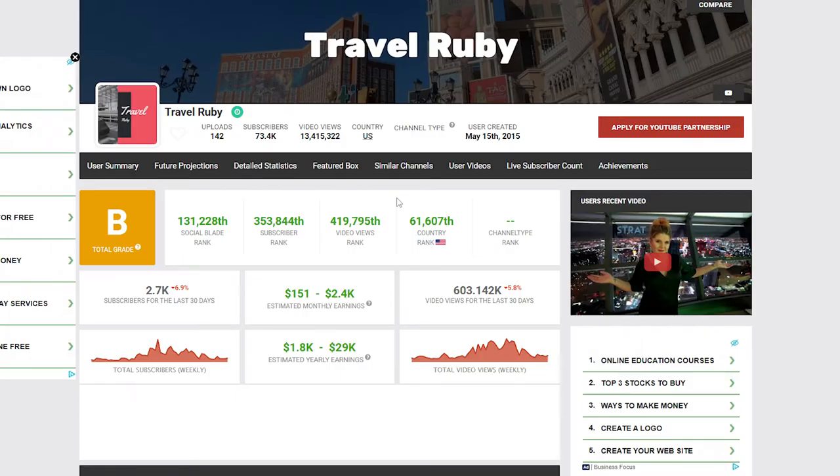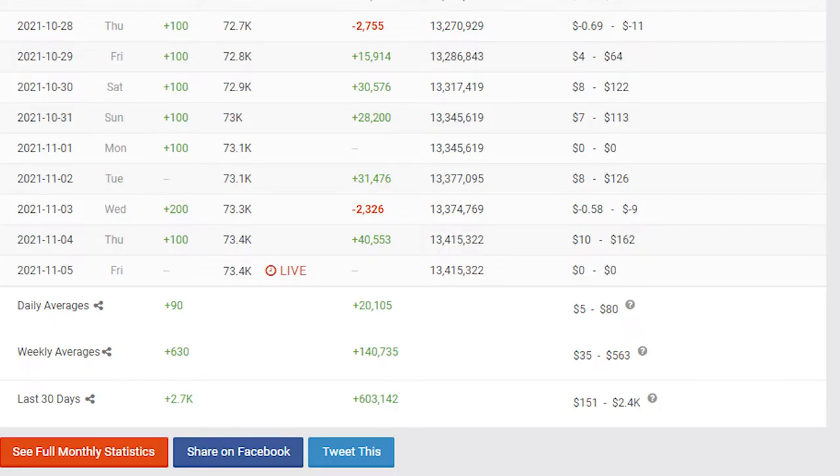So as of recording this video, the channel has amassed over 73,000 subscribers and over 13 million views across 142 videos. Now heading over to Social Blade's monthly stats viewer, we can see that they have an average of close to 20,000 views per day. We're going to take that amount and add it to Social Blade's money calculator along with YouTube's usual $5 CPM.